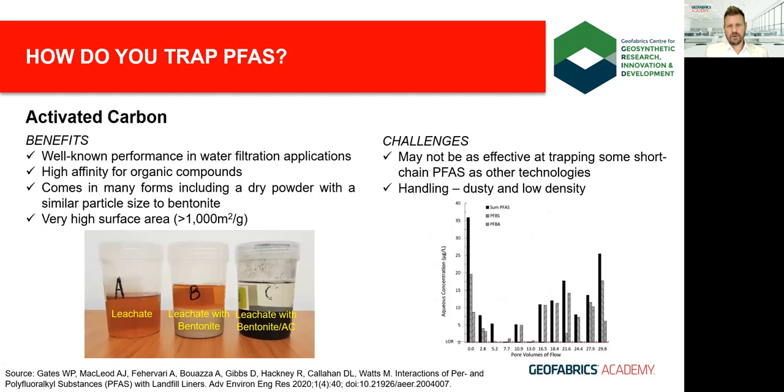Our efforts have largely been focused on activated carbon, as it's one of the most well-known and well-researched products for the attenuation of organic contaminants such as PFAS. It has a very high affinity for hydrophobic compounds, which is why it works reasonably well to capture a range of PFAS given their hydrophobic tails. The extent of adsorption is proportional to the specific surface area of the activated carbon — a very high specific surface area helps with total contaminant loading capacity and speed of uptake.